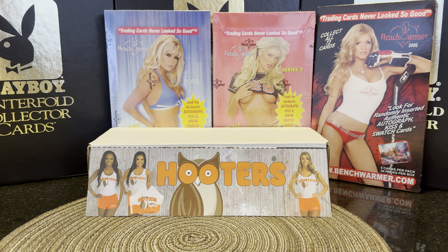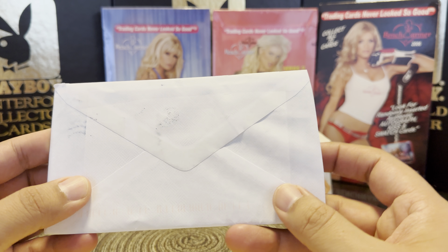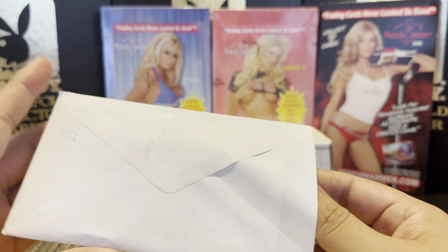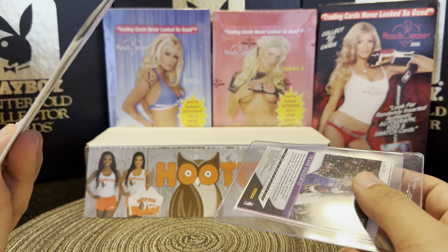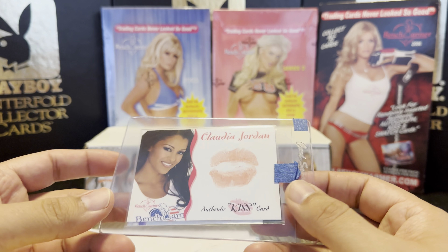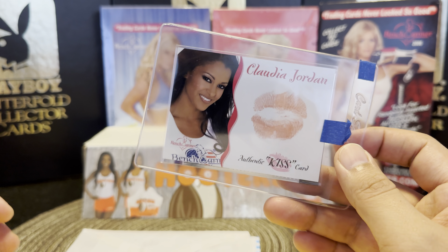You guys notice I've been doing a lot of waifu box breaks, but I'm still buying a little bit of Benchwarmer. I've been selling a lot of my duplicates because I've opened up a lot of Benchwarmer stuff, and I've sold them in order to get better cards. You'll see some of those better cards in the future, but they're not in this mail day.